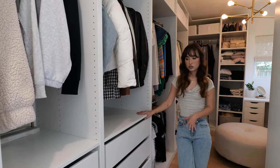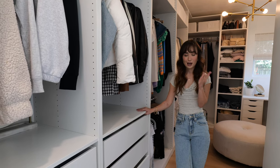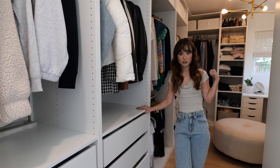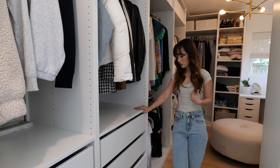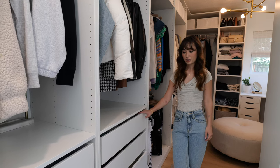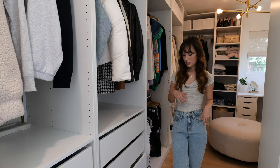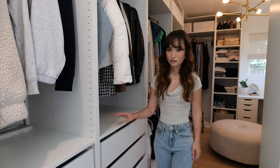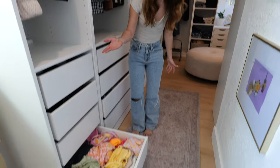I did a smaller section with drawers because I knew I wanted to hang the majority of my clothes, and I also don't have that many clothes. I try to get rid of a lot of things and not consume too much, but I wanted things to be organized. So I have PJs, sets, workout outfits — and this fun drawer here is all my bikinis.